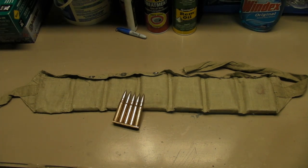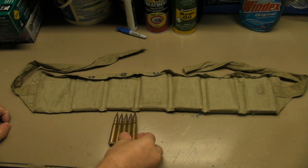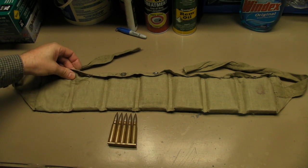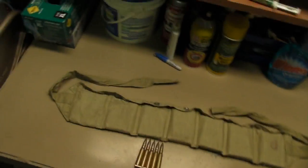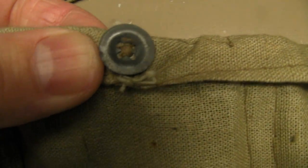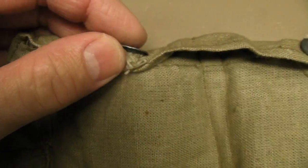Today we're looking at some surplus ammunition. This is a bandolier of Turkish 8mm Mauser. It's made of a really thin weave material — cotton or linen. It has seven of these pockets on it, and the pockets have these really inexpensive looking buttons on it, probably made of zinc.